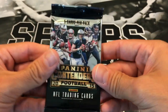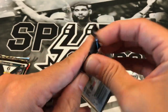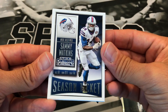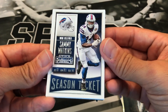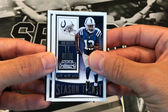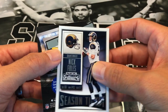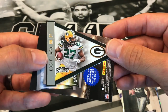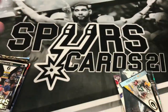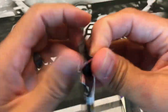Panini time — 2015 Contenders, five cards per pack. Most of those guys are not even on the same team anymore. We have a Sammy Watkins, Jordy Nelson, T.Y. Hilton, Nick Foles, and another Eddie Lacy. There's also a pennant card — that's cool — and that's the fourth card.